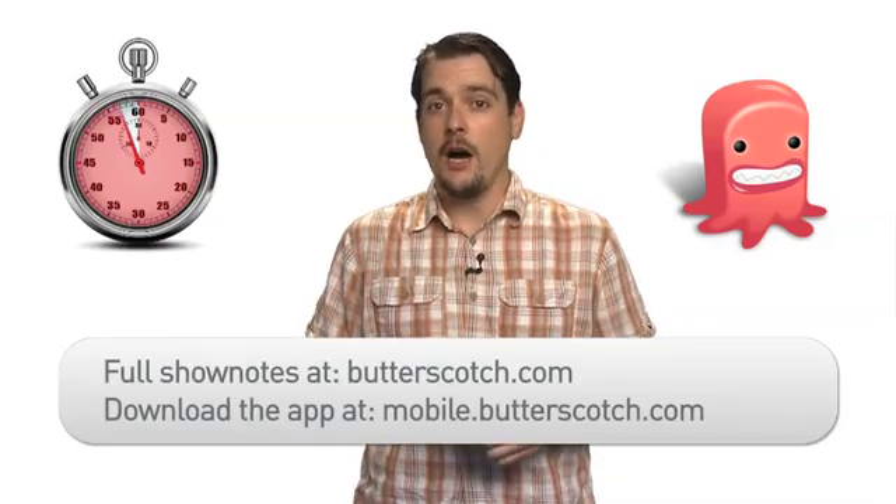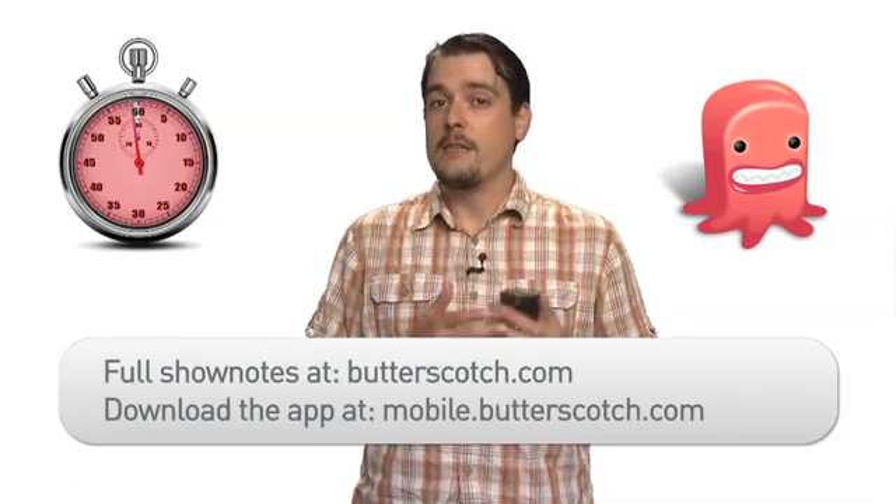Things like, "Come on, let's get this done," for example. For more information on this and other great mobile apps, visit butterscotch.com. To download this app now, visit mobile.butterscotch.com.